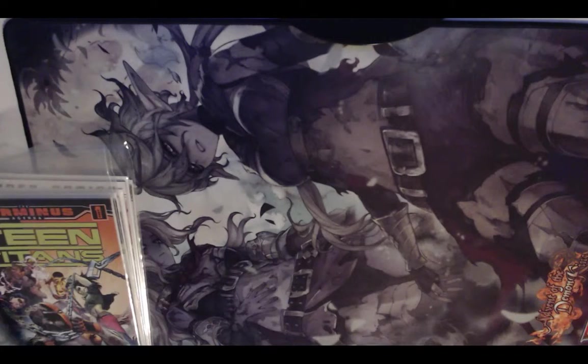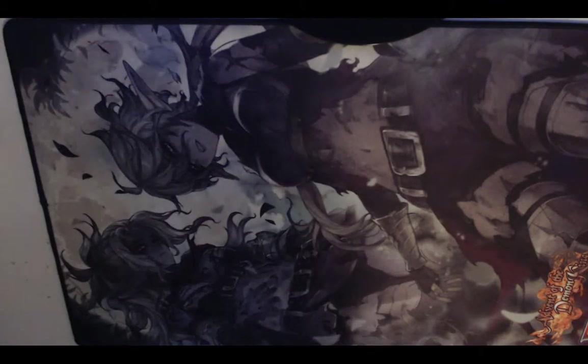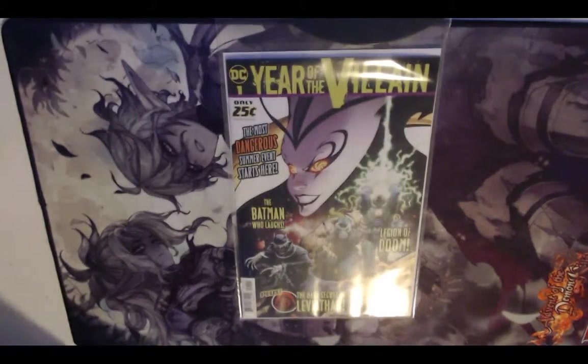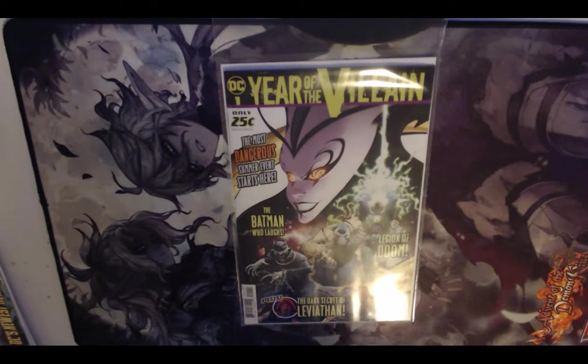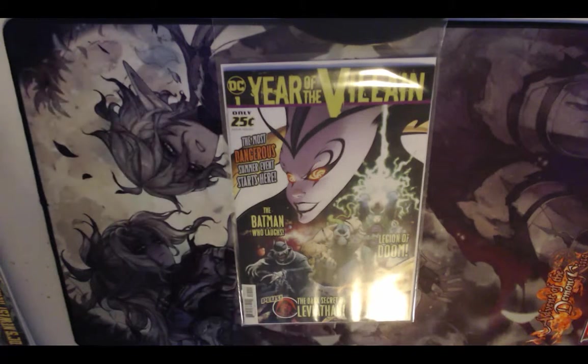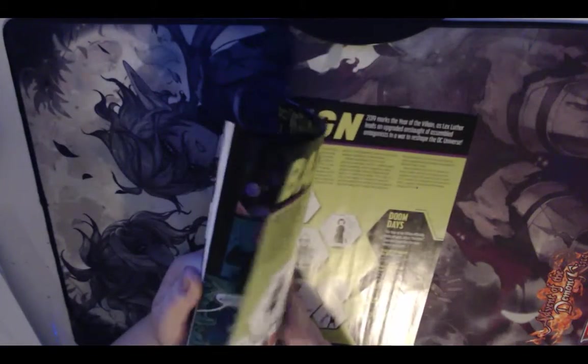As for my pickups on comic book day at the store: first up, Year of the Villain number one — an interesting book at only 25 cents, though the paper quality is not very good; it feels really fragile. There's some cool information on the back about which issues are going to follow this. There are unfortunately also some spoilers in there, so be careful.